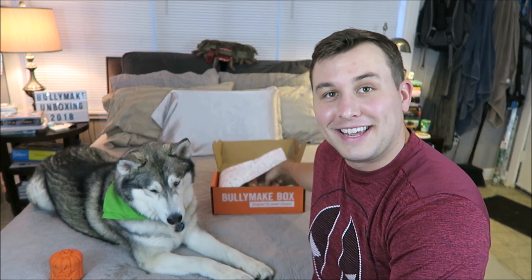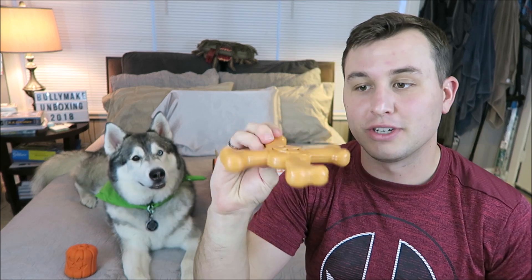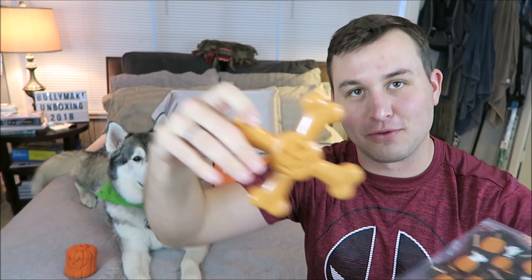The last thing in the box is the nylon toy. This one is more durable and lasts a little bit longer than the other style toys. This one is Jack and Bones — an incredibly tough toy made in the US using USA-sourced nylon. It's just a jack-o-lantern face with crossed bones.